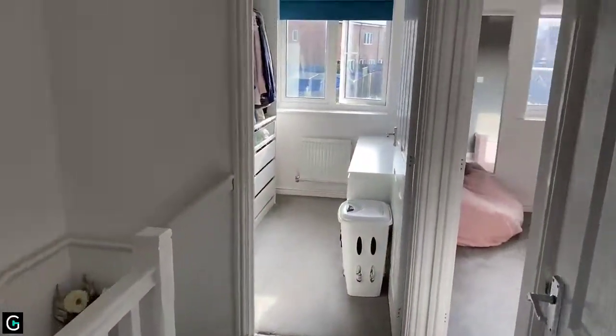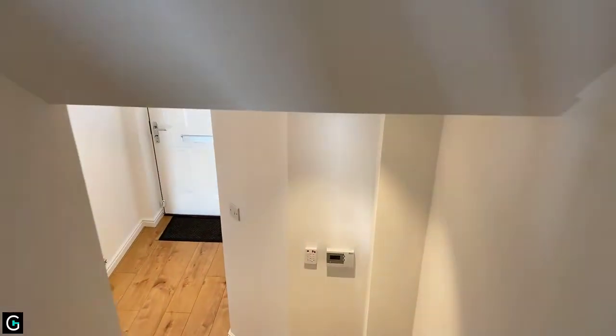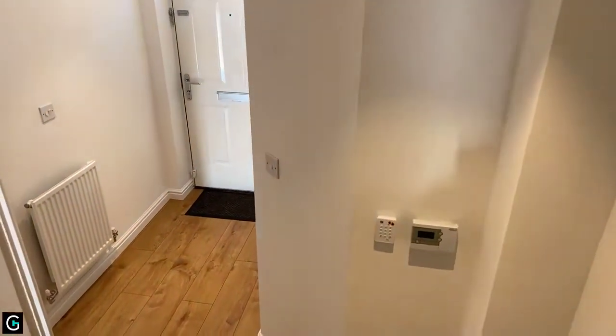The property has full gas central heating and is fully double glazed. The house itself is only around five years old, so it still has the benefit of the builder's guarantee.